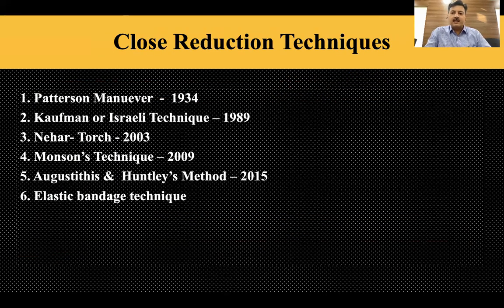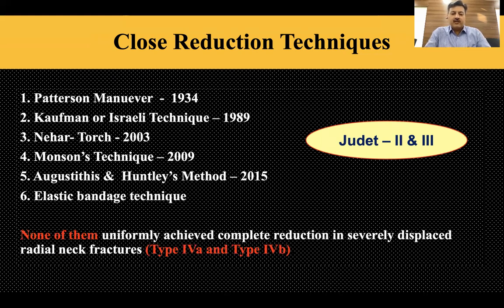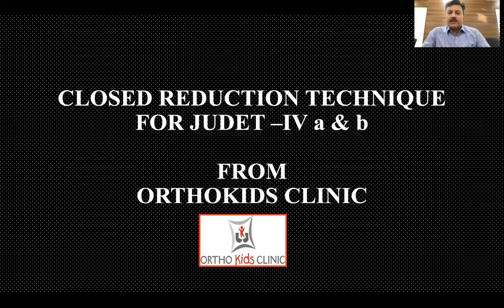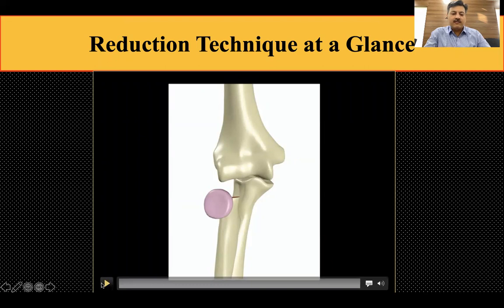There are many reduction techniques described, ranging from the Peterson maneuver to the Israeli technique, and more recently the Torch and Huntley's method. We have been trying these techniques in our patients. However, in all these reports, the techniques were considered successful only in Judet 2 and 3, and none uniformly achieved complete reduction in severely displaced Judet 4A and 4B fractures. So we devised a technique for Judet 4A and 4B — a combination of described techniques applied in proper sequence that can induce good anatomical reduction.